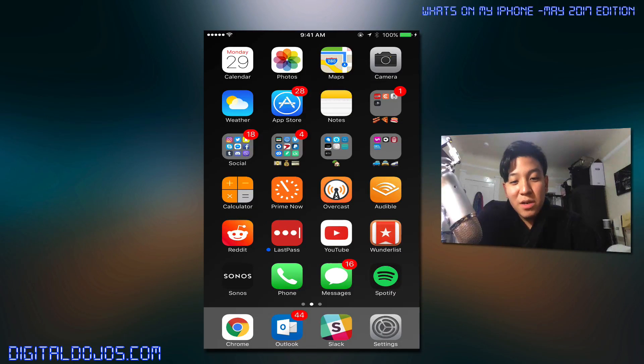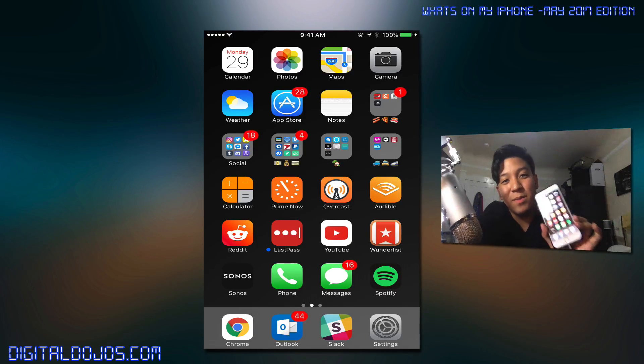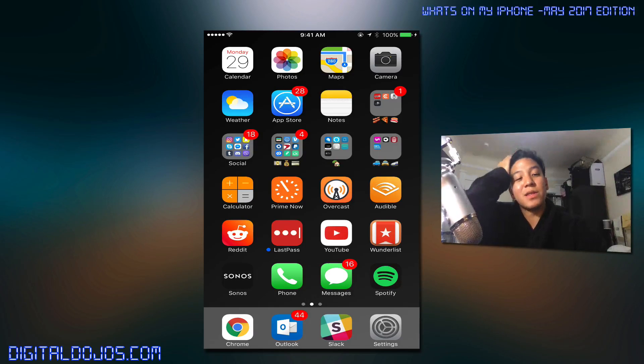Hello ladies and gentlemen, Adrian here for Digital Dojos. And if you're wondering, yes, I am wearing a robe. But now that that's set aside, let's talk about what's on my iPhone. I haven't done a video like this in a long, long time, and I thought it'd be a cool time to update you on everything I'm using nowadays.